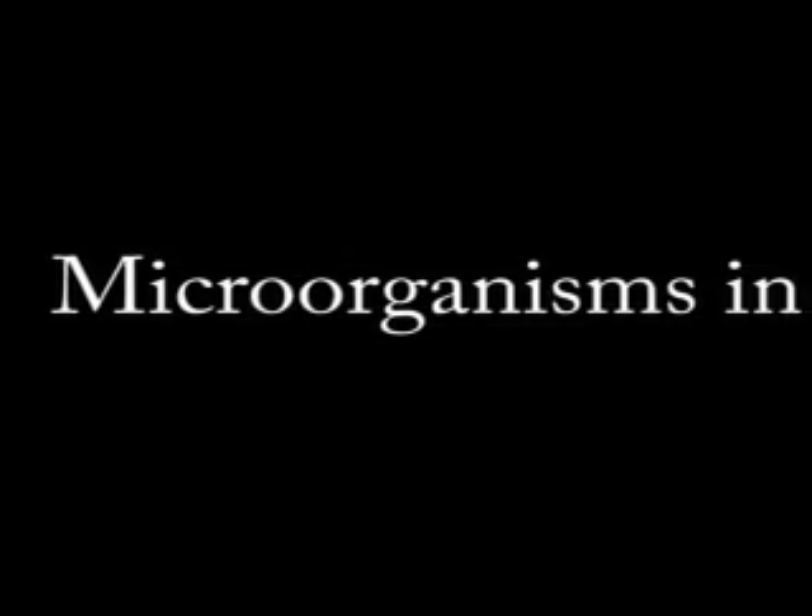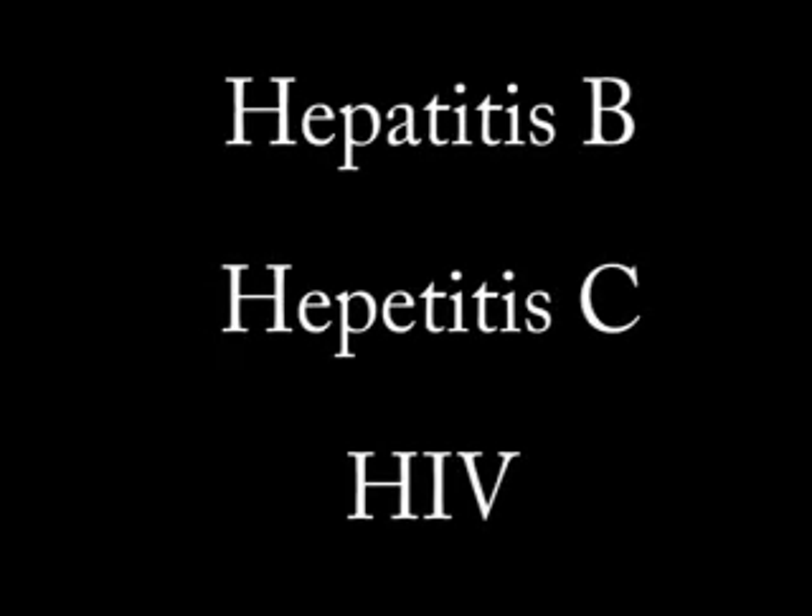I want to share facts about B.B.P. What's that? What are B.B.P.s? Blood-borne pathogens are microorganisms in blood and body fluids that can cause disease. The three most common are Hepatitis B, Hepatitis C, and HIV.